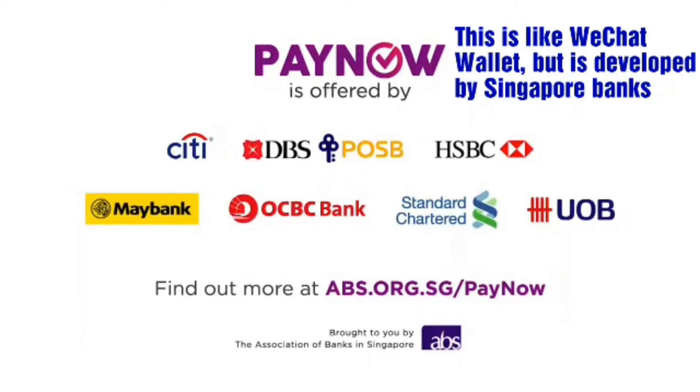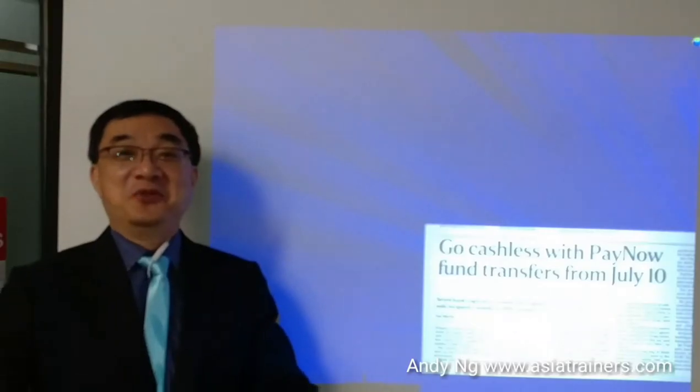PayNow is offered by these participating banks. Find out more at AB. PayNow is so useful.